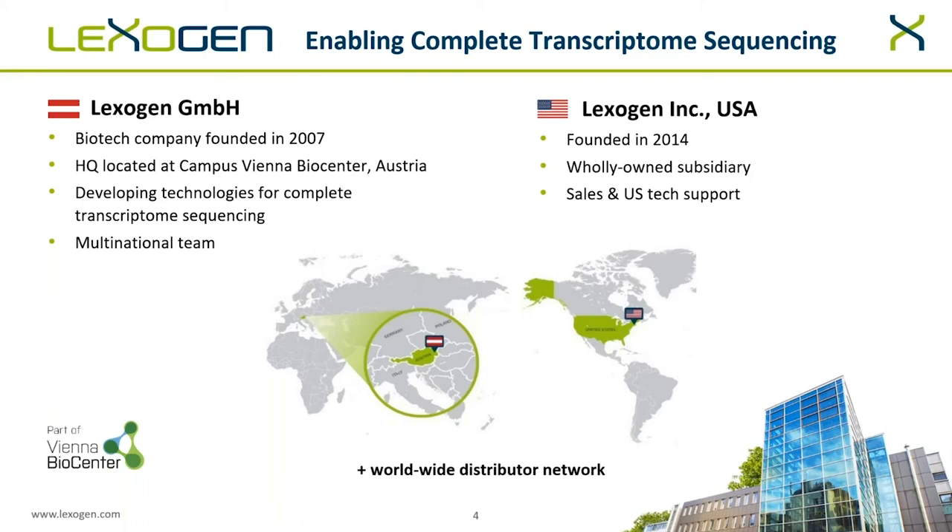Lexogen is a biotech company founded in Vienna, Austria in 2007, focused on developing technology for complete transcriptome sequencing. The U.S. branch was formed in 2014 to support sales and tech support within the United States. All R&D services, manufacturing, et cetera, is in Vienna, Austria.